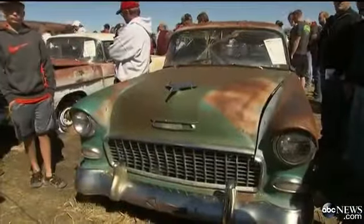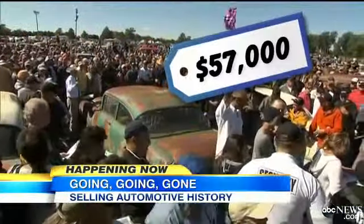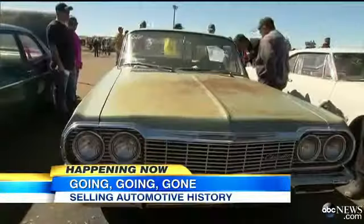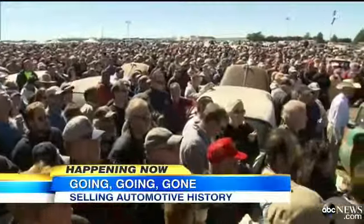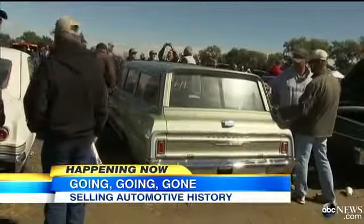This 1955 Chevy 150 fetched more than $50,000. The 55 Chevy needs some work, but it'll look like a nice old car. Fixer-uppers, American classics, and more than 10,000 car enthusiasts all out for a glimpse of what was and what could be.